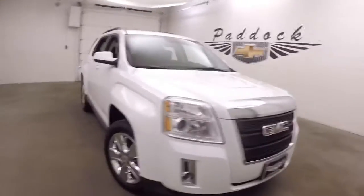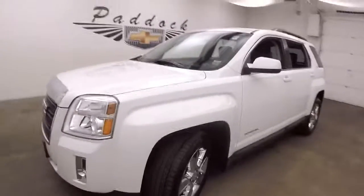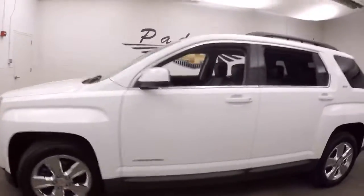2014 GMC Terrain. Nice summit white. Nice chrome wheels. Good tires.